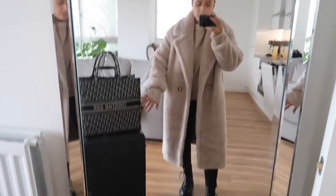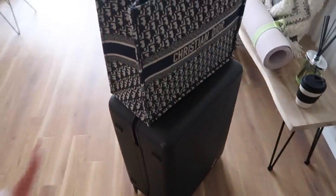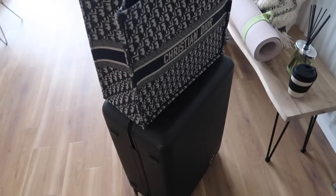My bag is my Dior book tote. And this suitcase is from Away - it's the matte black in the medium size, and I also have the small one which is what you see me use for shorter trips. That's it from me and I'll check in with you a little bit later when I'm in London.